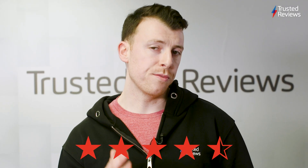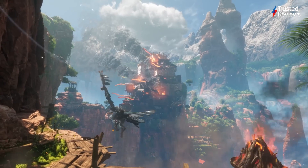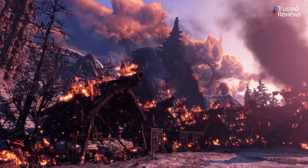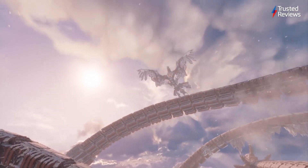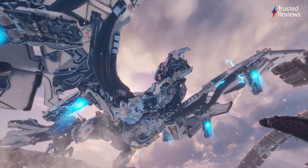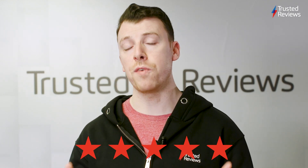And it scored a 4.5 out of 5. Horizon Call of the Mountain. As the main flagship title for Sony's latest VR headset, there was a lot riding on this new title in the Horizon series, but it still manages to deliver a compelling and wonderfully interactive world that'll have you hooked. And it scored our highest rating of 5 stars.